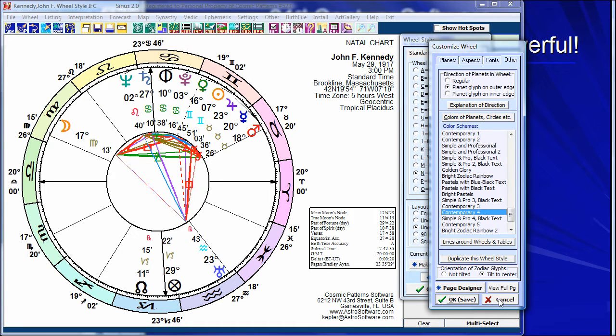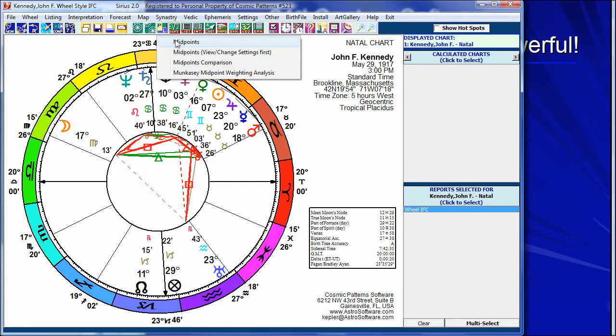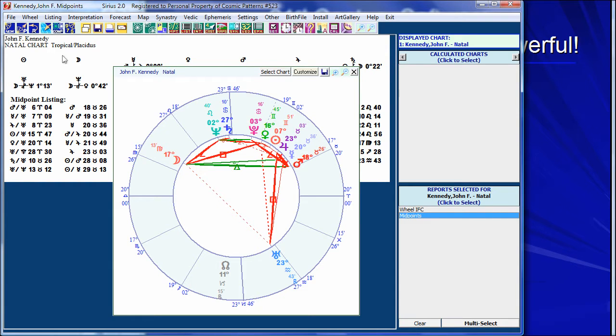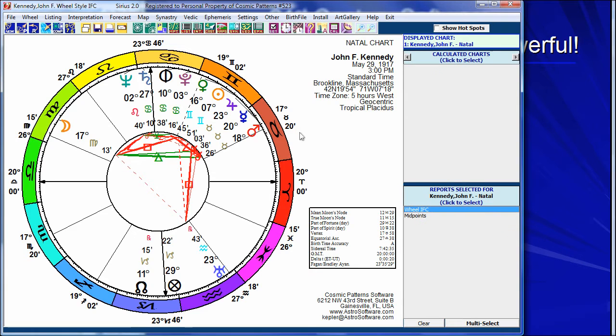The way it organizes information — as you select charts, they're shown here. As you select information, for example if I look at midpoint trees, now I'm looking at the midpoint trees. What if I also want to see the wheel? You have pop-up wheels — you can see that. While looking at things, you can go back to what you were looking at earlier. You can navigate and do almost anything you want. It's just fast, easy, simple, gorgeous to work with.